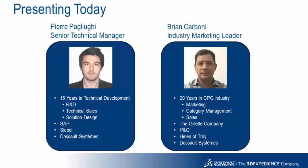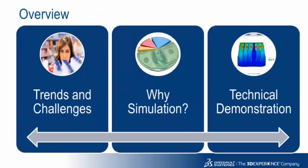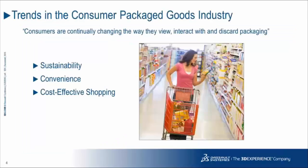And Helen of Troy, prior to Dassault Systèmes. For an overview today, we'll talk about the trends and challenges facing the CPG industry and packaging, and why simulation is needed more than ever. Then Pierre will take us through a technical demonstration of our simulation capabilities.